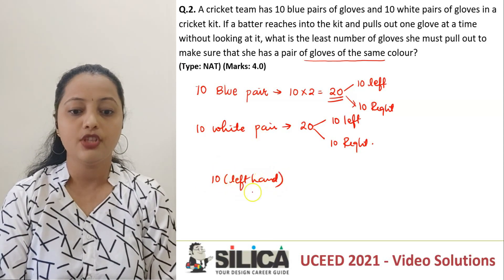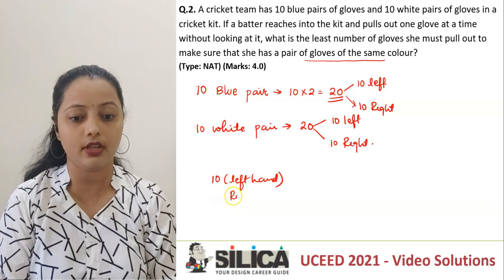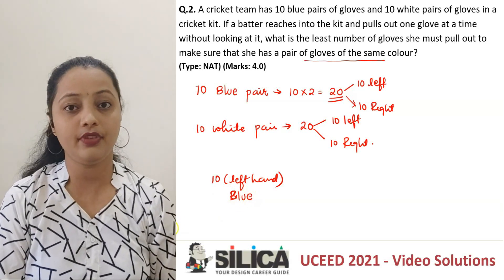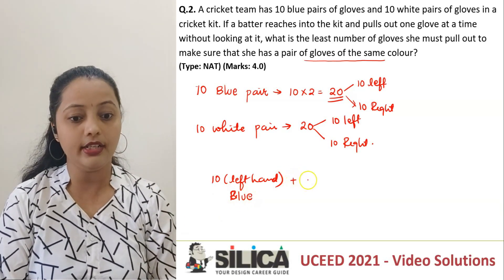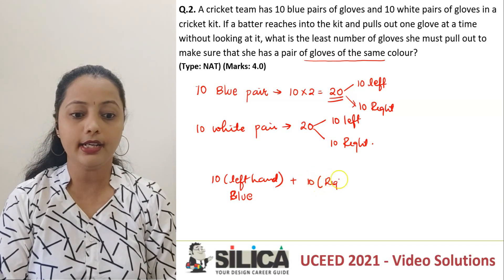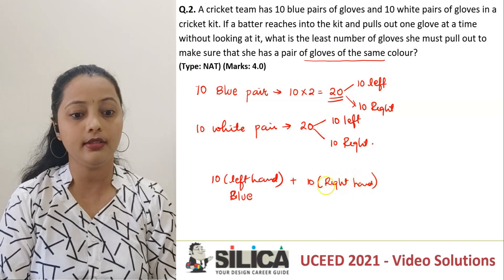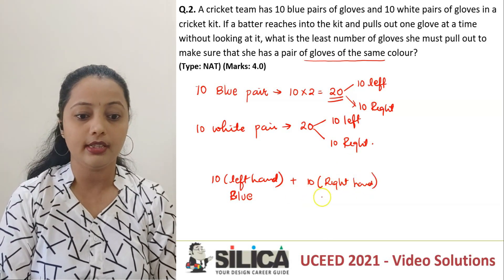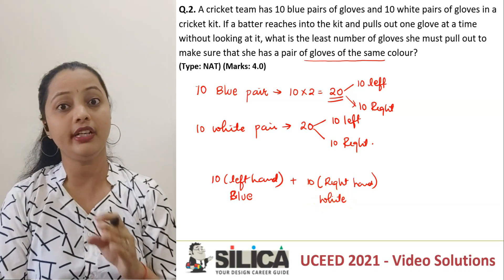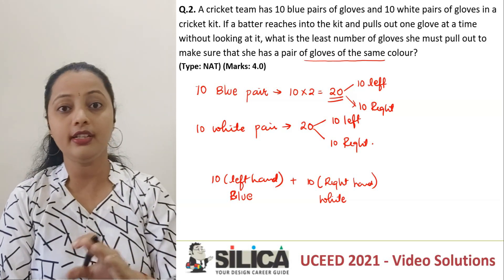What she does is she picks up all 10 gloves which are left-handed, and let's take them of blue color. Now after she has done with these 10, the next worst condition is she picks up 10 right-handed or left-handed gloves of the other color — that is white gloves. Those are 10. When she is having 10 blue and 10 white, each of them are left or right.